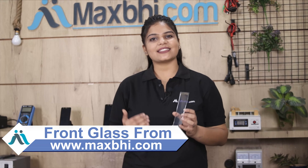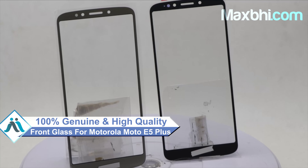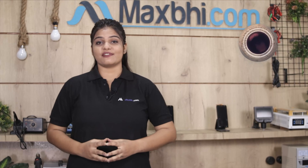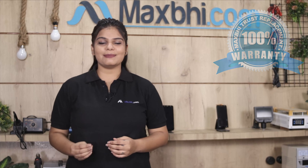This front glass is a 100% genuine quality product which works similar to your original product with a perfect fit for your Motorola Moto E5 Plus. This front glass is checked after quality assurance. The front glass can be sent to you ensuring that after buying the product, you will have no worries.